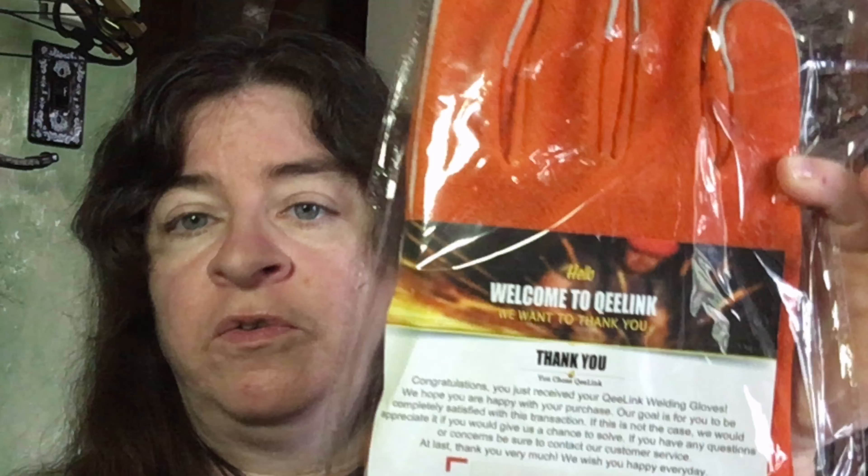I also got these Quee Link gloves. These are for welding. I do have a welder and I'm definitely looking forward to trying these out. And I'm thinking with the fire pit, these are also going to be really great just to have an extra pair on hand. It's always good to have an extra pair because you never know when something's going to happen.